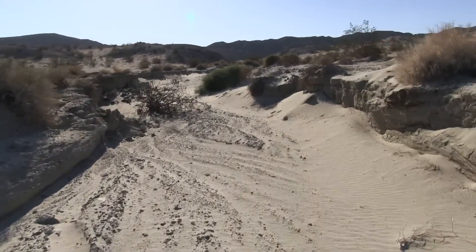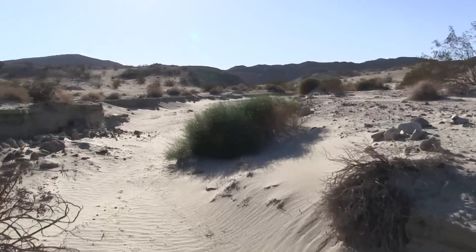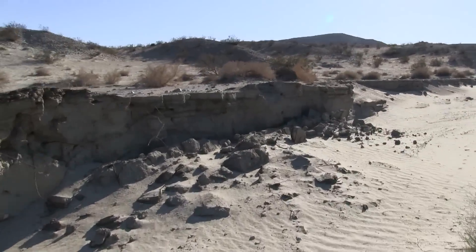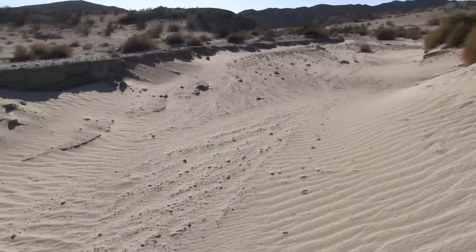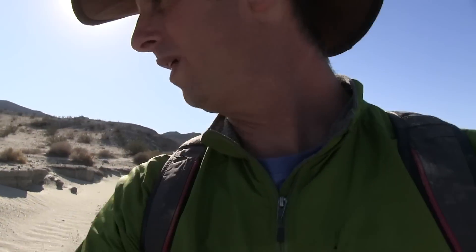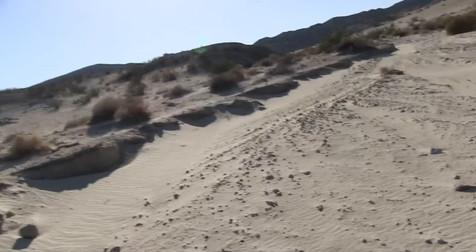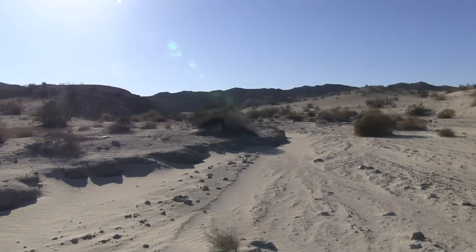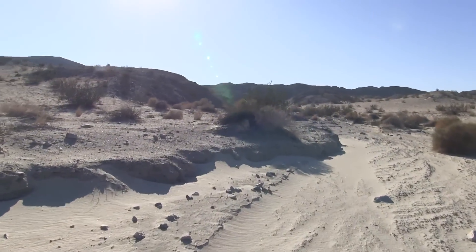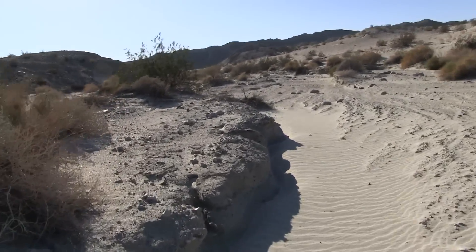Bees and hornets announce their presence with a buzz, and bears with a growl, but I think mountain lions just sneak up on you like cats. More tracks. This is great having you guys along for the hike like this. Okay, I think my arm is getting tired. I'll stop for a while. Let me get back up to that cliff — I don't know if I'll tie it into this or another video. We'll see. Sorry, I'm so disjointed. See ya.